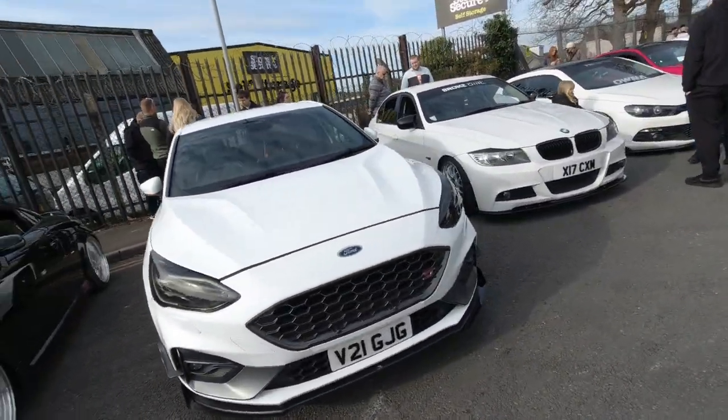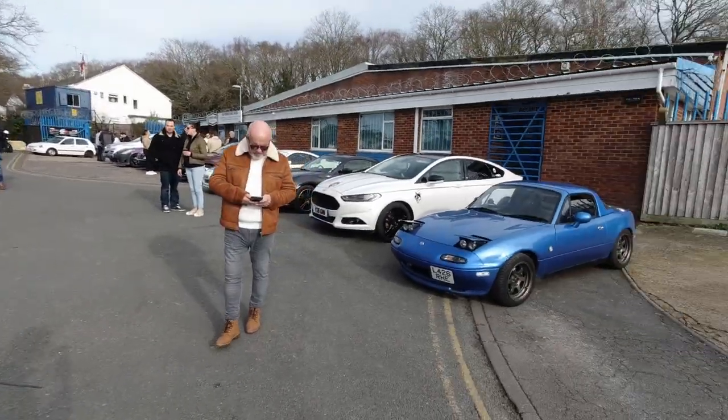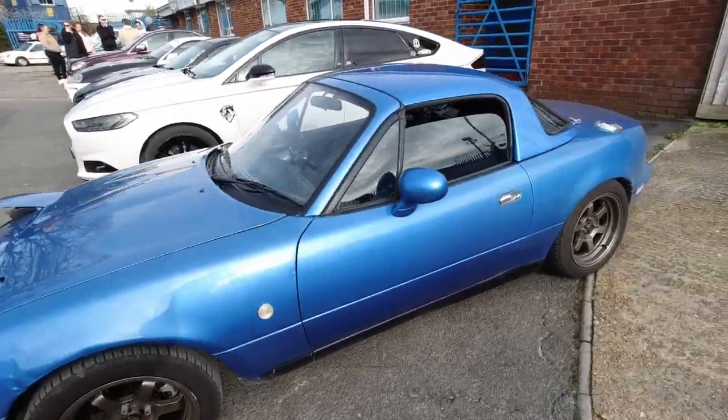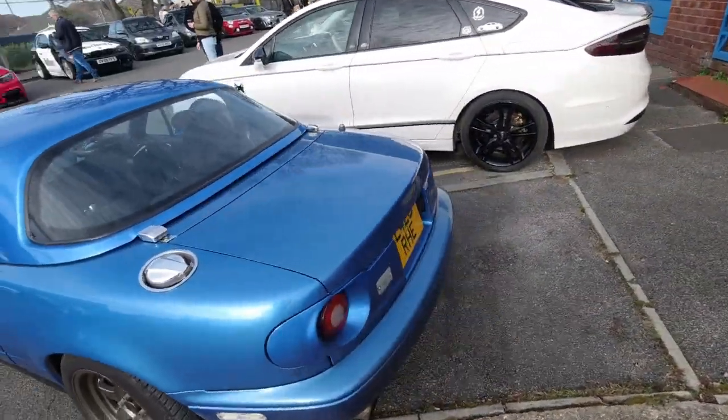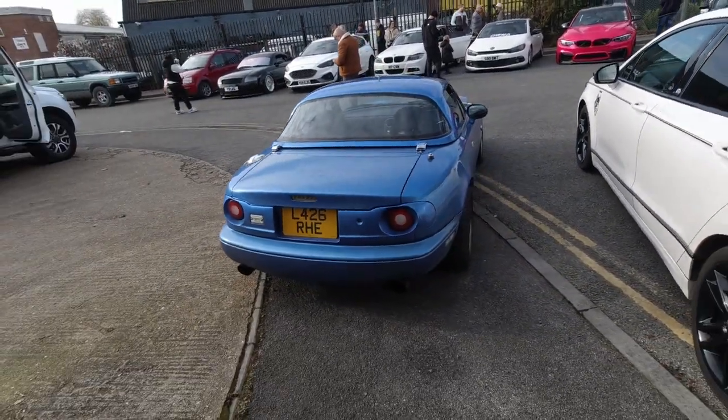Ford Focus ST. Neon — VW Scirocco. Mazda MX-5. I like these. First generation. This looks like it might actually be a JDM market one — imported. Hopefully it looks like it by the plate.